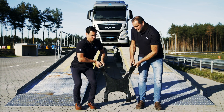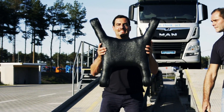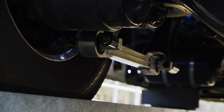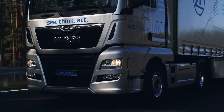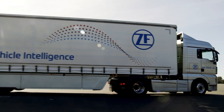On the rear axle, we have realized a lightweight concept. You can find our new lightweight crosslink and the lightweight suspension strut. Overall, we have a mass reduction up to 110 kilograms. Because of this, it's possible to integrate bigger battery packs or increase the payload.